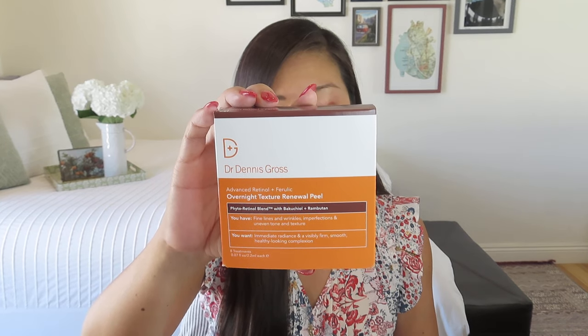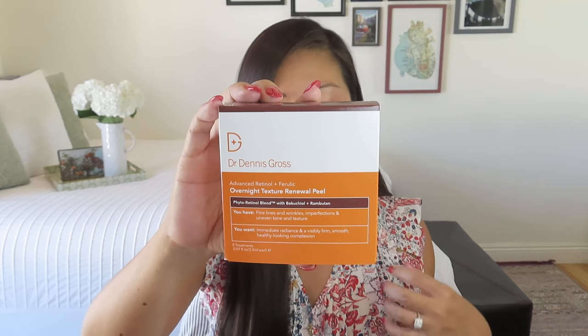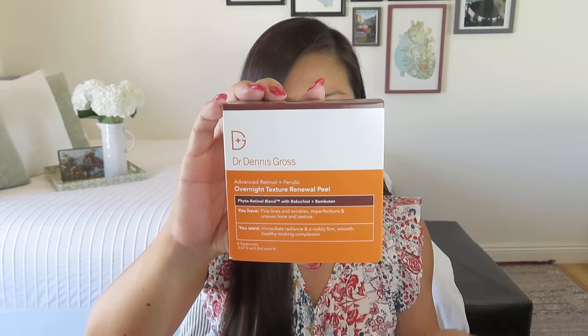I've used similar overnight peels before. This has a $42 value and is powered by a Phyto Retinol Blend — combining retinol, Bakuchiol (a natural retinol), Rambutan, and ferulic acid to bring professional-grade skincare to your at-home routine. It targets oiliness, fine lines, wrinkles, and breakouts, while soothing and hydrating with cucumber extract and hyaluronic acid. There are eight treatments in here — just a little pad you wipe over your face. It was a little bit of a disappointing hero category for me. Let me know in the comments what you chose!